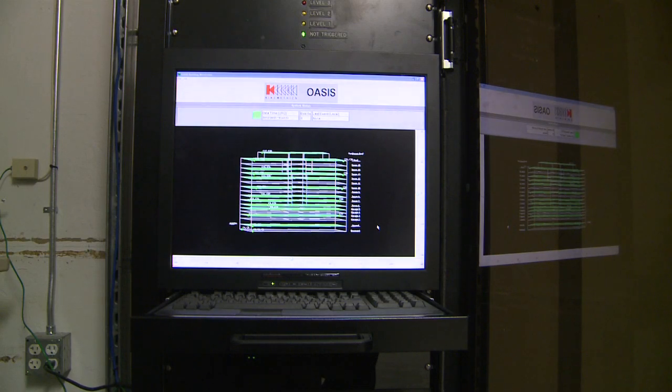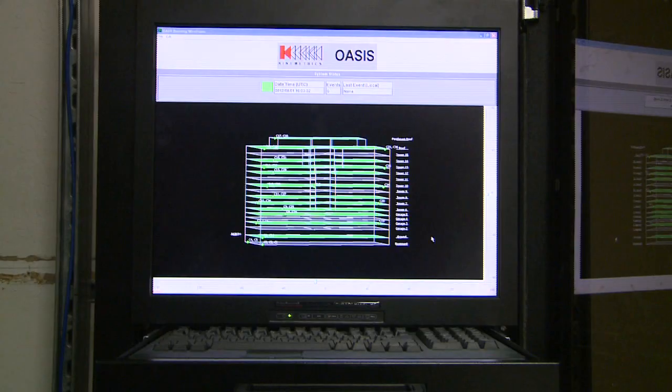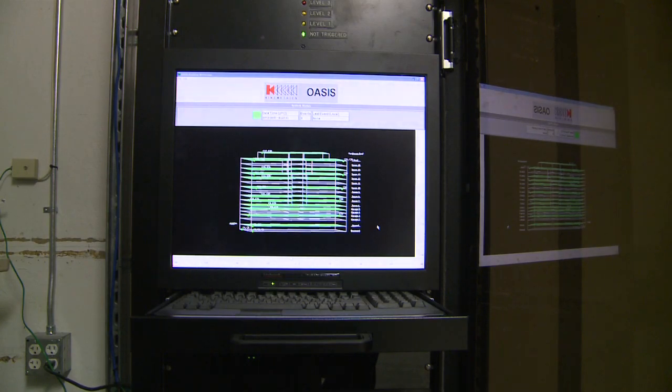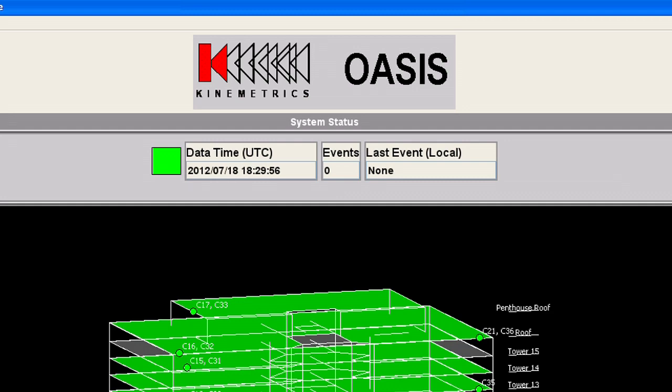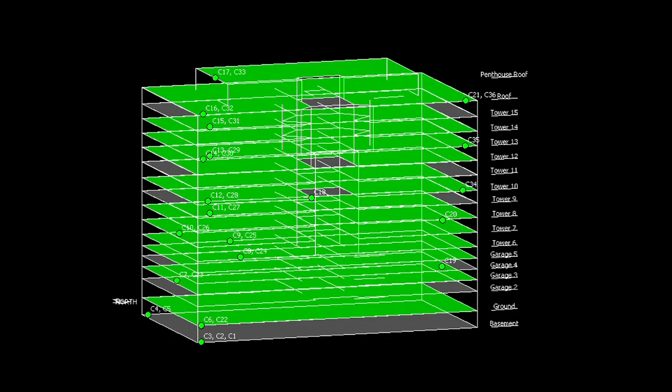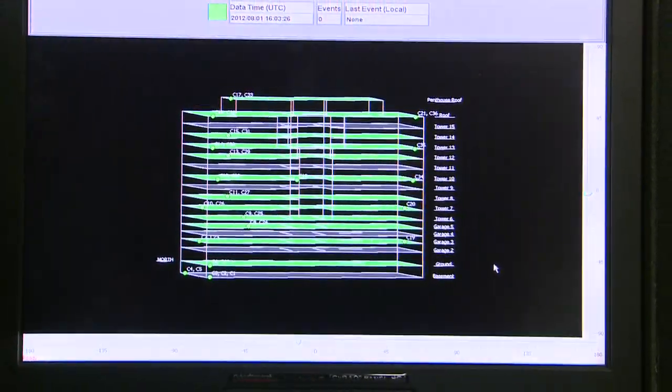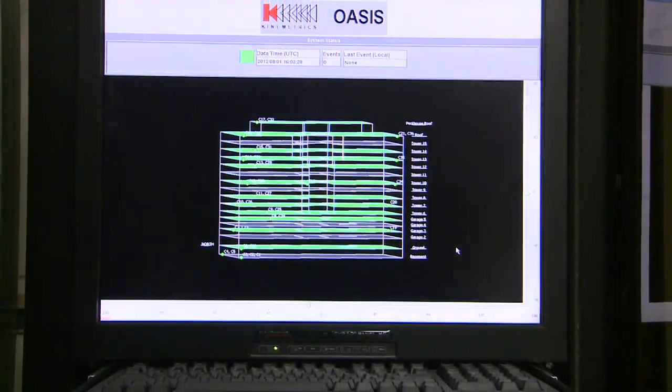The last project I'd like to talk about is regarding employee safety at the district office. As part of the seismic retrofit that was completed in 2010, we installed a seismic monitoring system. This system monitors the horizontal and lateral movement of the building using GPS devices located throughout the building. This information is transferred to a computer which calculates all this information to determine, in case there is a seismic event, if there's any damage, and also to determine exactly where the damage is caused.